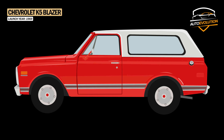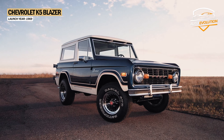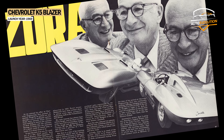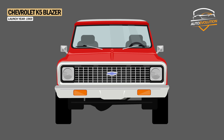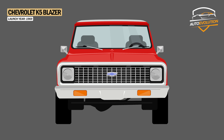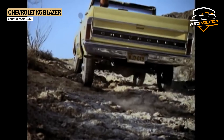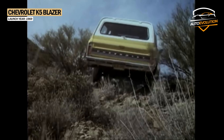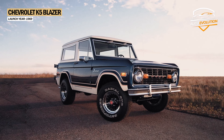The Chevy Blazer was created as a result of strong and unexpected competition from Ford with the Bronco model. Seeing the success that Bronco was having, Chevy engineers needed a new model, so they took an existing frame, built a new body on it, and gave it a good name — the Chevy K5 Blazer. It entered the 4x4 utility vehicle market in 1969, being built on a full-size pickup chassis, eventually outselling the Bronco.